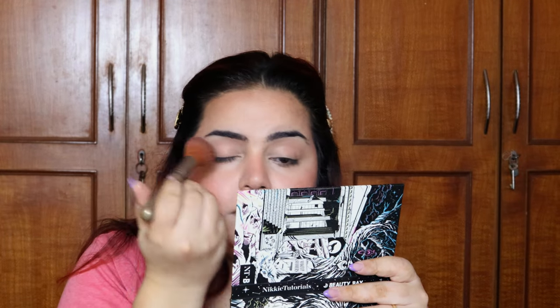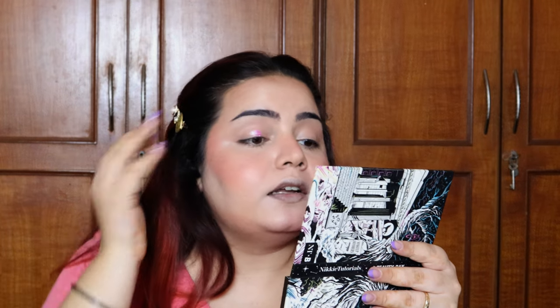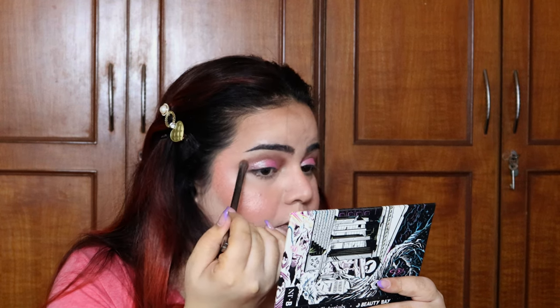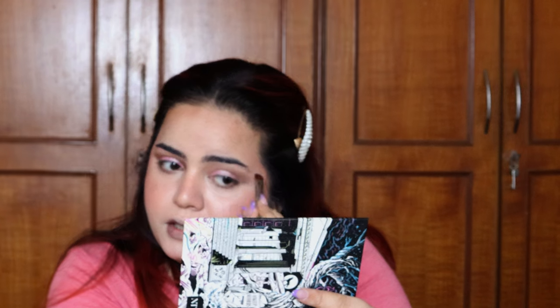I already have those brown tones on my eyes from the bronzer. Now I'm picking up this shade I absolutely love — it gives a reflex of purple and pink and it looks beautiful. I'm going all over my eyelid with it. Then I'm taking a clean blending brush to go around the edges and clean it up. I'm also dusting that same shade under my brow bone — I love how it ties the whole look together, raises the brow bone, and makes the eyes look a little lifted.